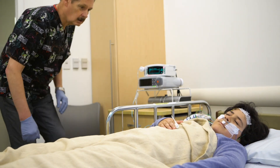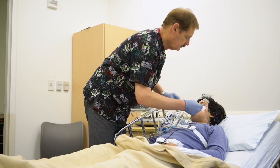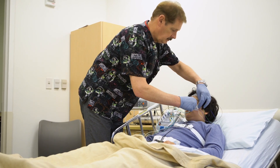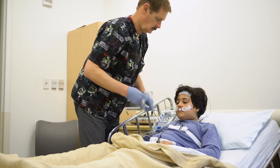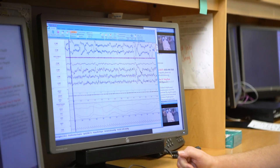The sleep study ends around 6 to 6:30 a.m. A technician will remove the sensors. Sleep study results are made available to your child's doctor, who can review the results and recommend ways for your child to get a better night's sleep.